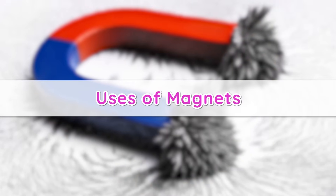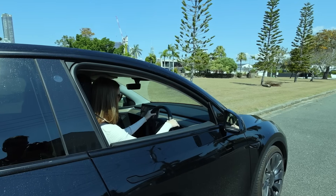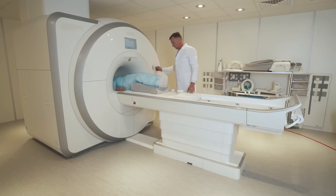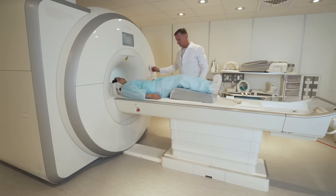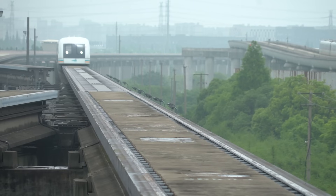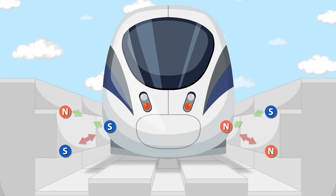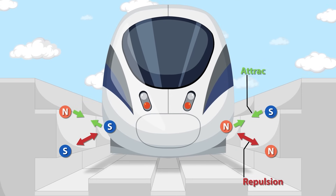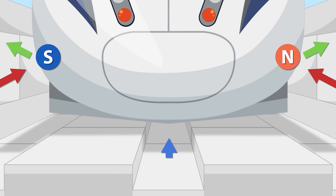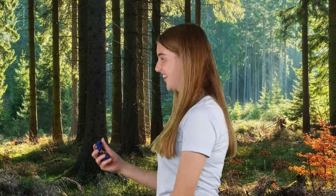Uses of magnets. Magnets have lots of important jobs, and they're not just for sticking your art projects to the fridge. You find small magnets in your earbuds, helping you hear your favourite tunes. They're in electric cars, making them run fast and smooth. Really strong magnets even help doctors see inside your body with special machines called MRI scanners. Some trains called maglev trains actually float above the tracks — they use magnets in both the tracks and wheels to repel each other, making the train float above the track like magic. And let's not forget the trusty compass, which uses the Earth's magnetic field to help you find your way.